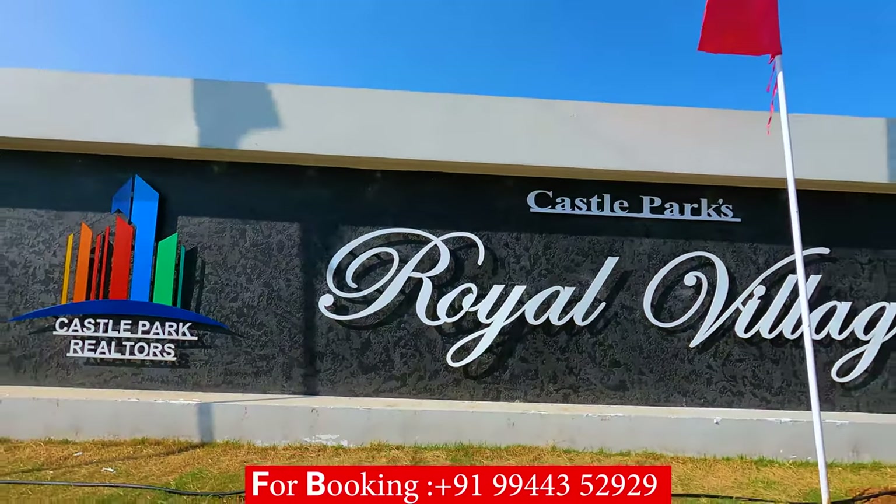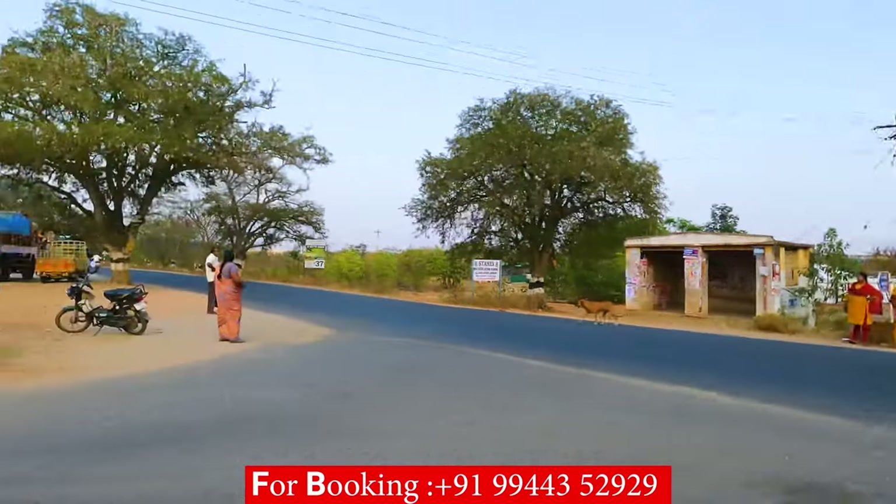Hey guys, welcome back to another video. We are here in Royal Village, on Sakti Road, Covil Palay.